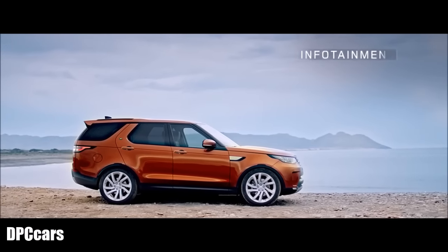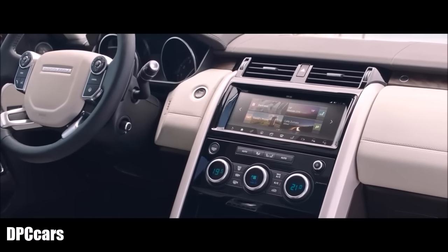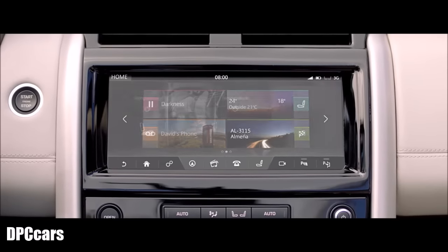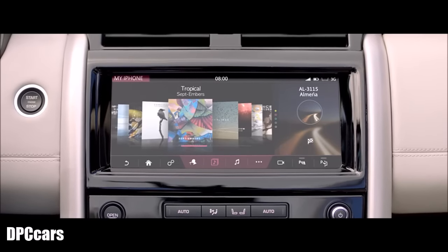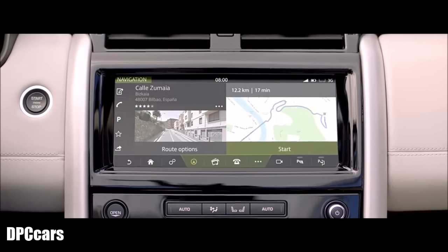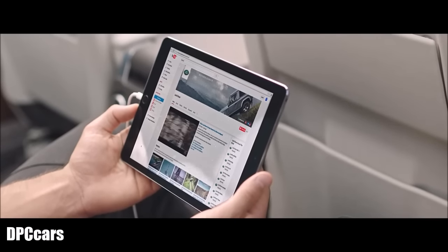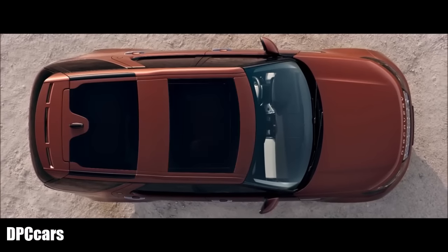The all-new Discovery's advanced infotainment systems offer exceptional convenience and connectivity. There are two systems available, including Land Rover's state-of-the-art InControl Touch Pro, which comes with a high-resolution 10-inch touchscreen. When combined with InControl Connect Pro, it provides seamless connectivity both inside and outside your vehicle.